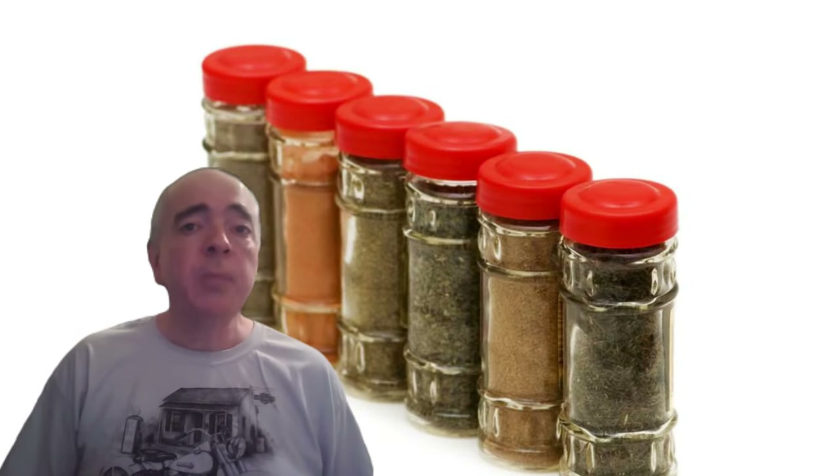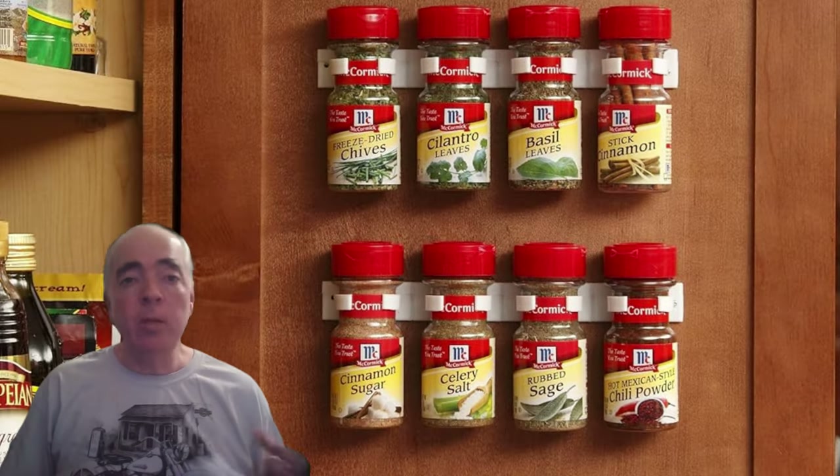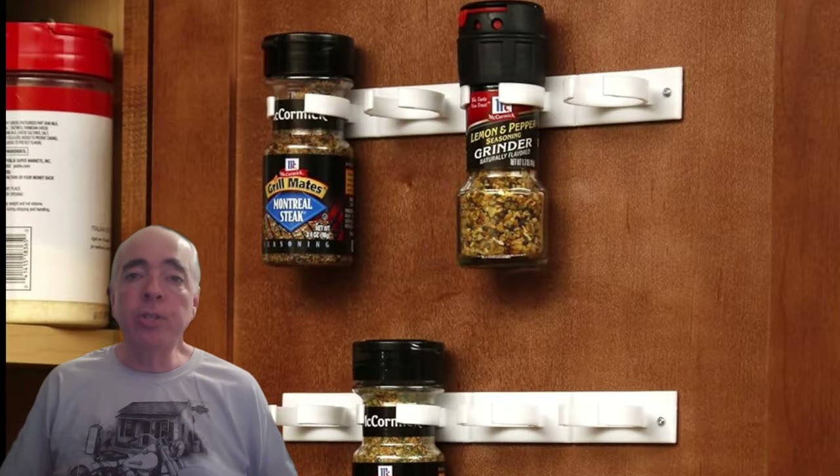Next on our list is the Bellman Spice Gripper Clip Strip. Keep spices organized and easily accessible in any RV kitchen with these handy strips. No more digging, spilling, or mixing. Just clip them into the cabinet and grab what you need. We have these on the wall next to our stove — I keep all the spices I use for my famous spaghetti sauce.